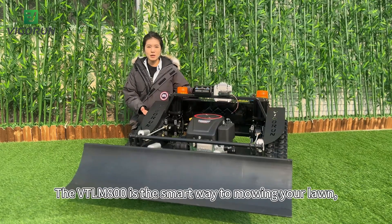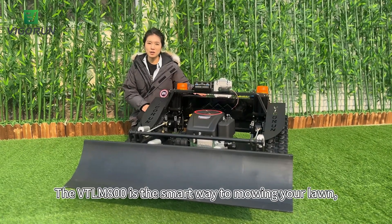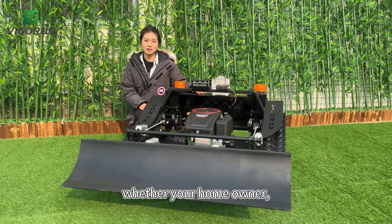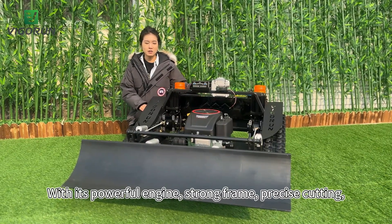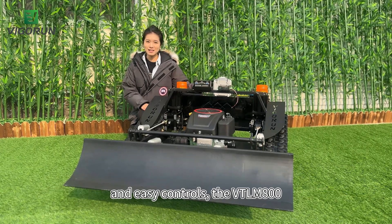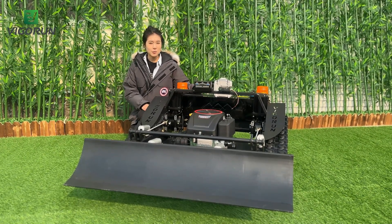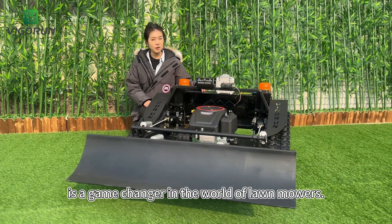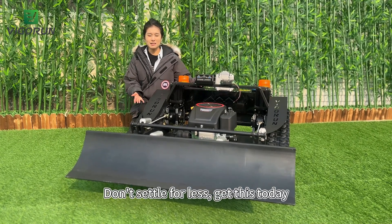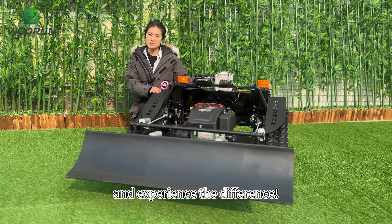There you have it, folks. The WayTLM800 is a smart way to mow your lawn, whether you are a homeowner, a landscaper, or a business owner. With its powerful engine, strong frame, precise cutting, and easy controls, the WayTLM800 is a game changer in the world of lawnmowers. Don't settle for less — get this today and experience the difference.